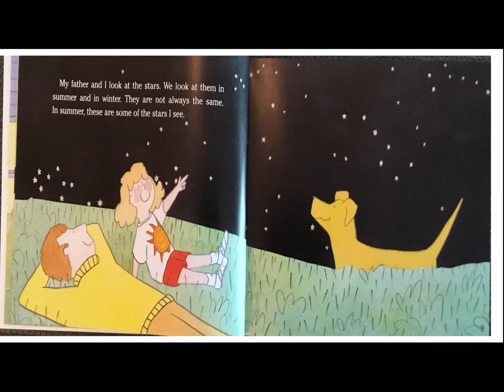Turn and talk to your parent for just a minute. You can pause the video after I ask the questions. What does this illustration show? This illustration shows us what the stars look like in the summer. You can tell it's summertime by how she's dressed.